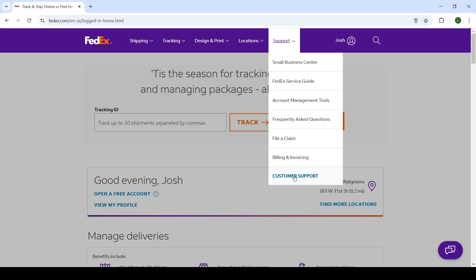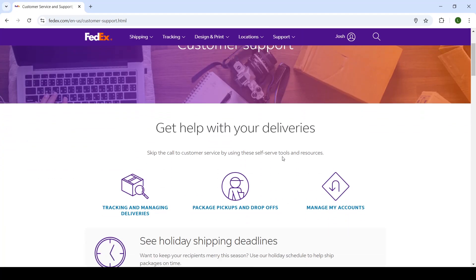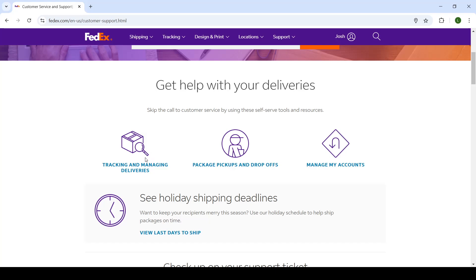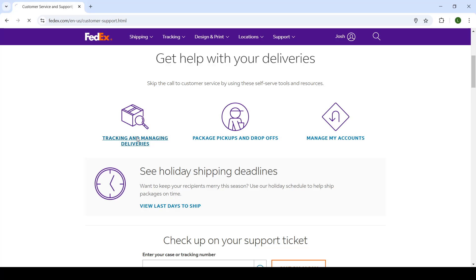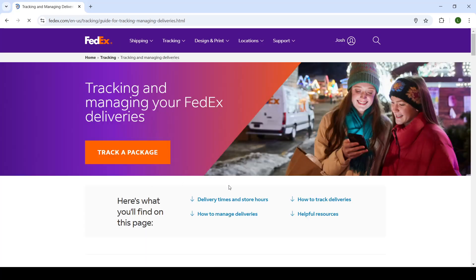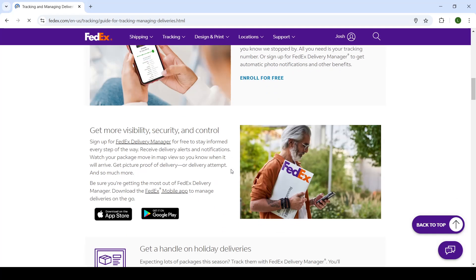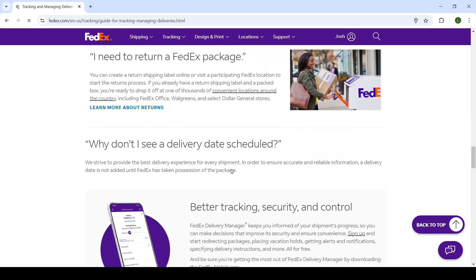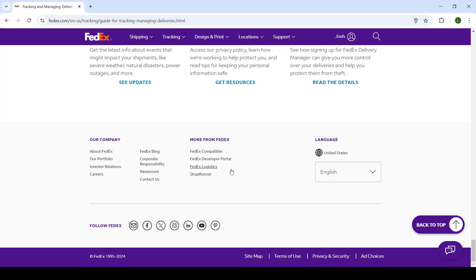To do so, you'll go into the customer support, which will take you to the customer support center. Now you can get help with your deliveries. So click on tracking and managing deliveries. Once you click on managing deliveries, you will see the shipping deadlines. You can also go through these articles just to get a better sense of how it all works.